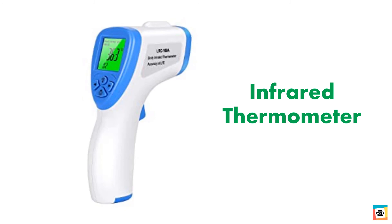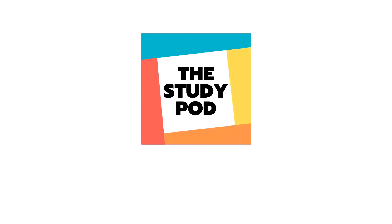Infrared thermometer is quickly gaining popularity all over the world during this pandemic. As this thermometer can measure temperature without actually touching the patient, therefore it has a lesser chance to spread germs. This brings us to the end of the video. If you have any queries you can write to us at thestudypod01 at gmail.com.